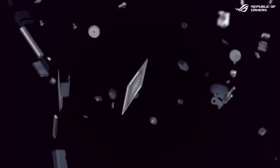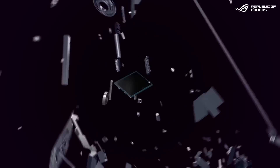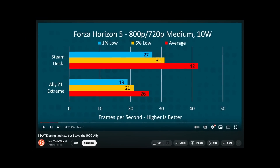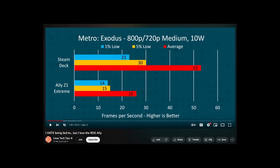The ASUS ROG Ally is using AMD's latest 4nm APU, combining Zen 4 CPU cores with an RDNA 3 GPU. There's no doubt about it — it's a much more powerful chip than the APU inside the Steam Deck. But benchmarks show that the ROG Ally struggles to keep up with the Steam Deck when running at power-optimized TDP settings. How is it possible that an objectively more powerful and more advanced chip is delivering worse performance?